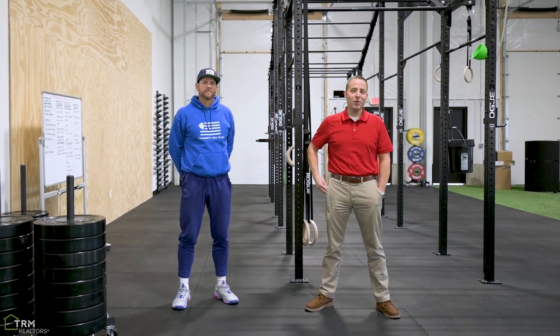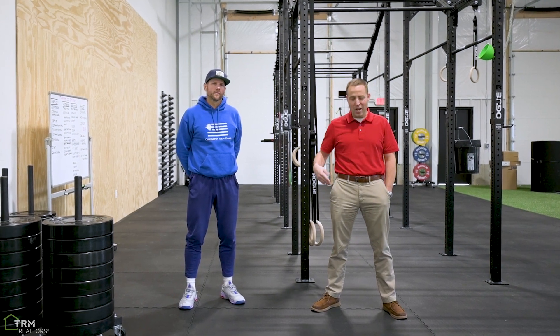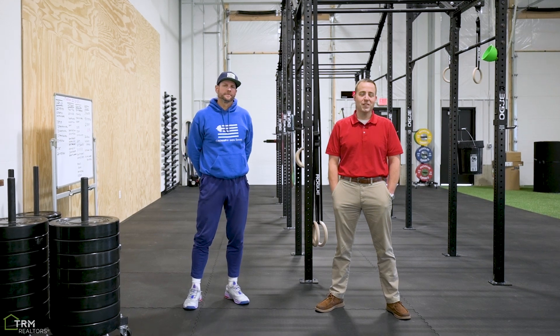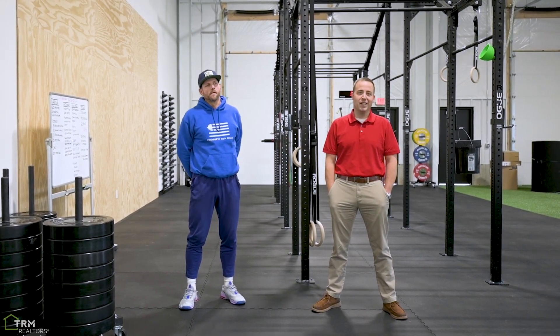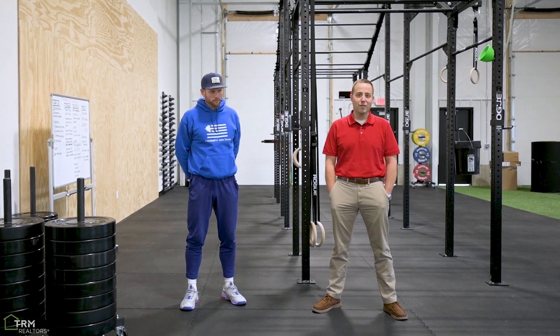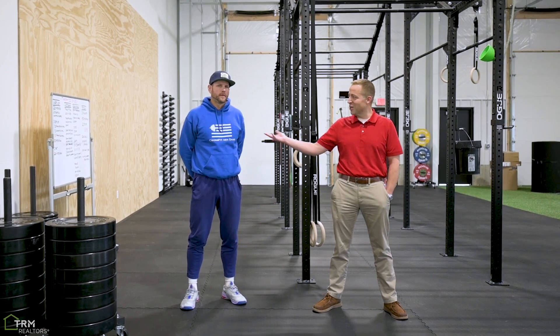Hey everybody, this is Lou with Lou Elson Real Estate and TR McKenzie. Today we're going to highlight a brand new CrossFit gym: Nick and CrossFit Dendaz. Nick helped me shed 70 pounds back in 2019 and keep the weight off. I really appreciate everything he's done for me, so I figured we'd check out his new gym. This is my personal trainer Nick.